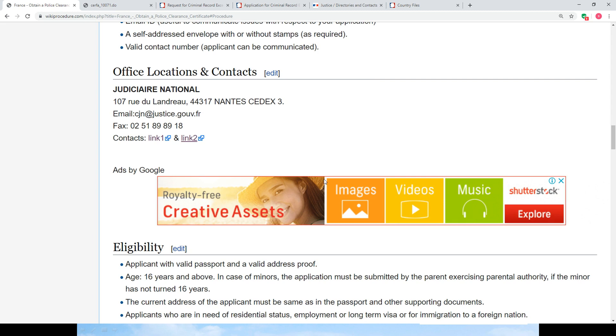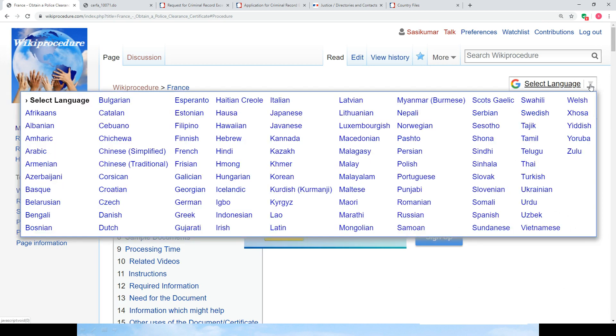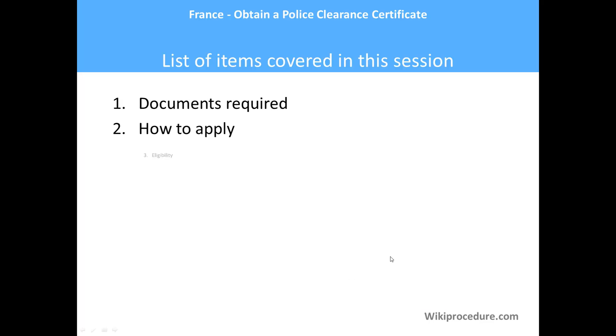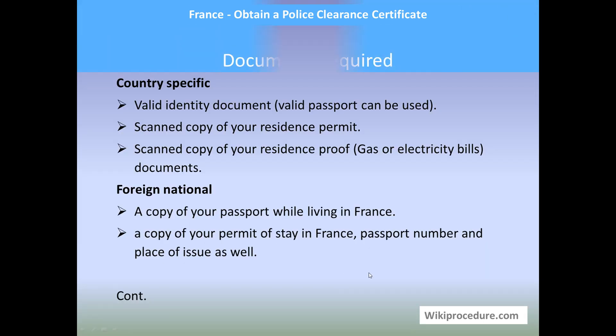The importance of these links will be known to you in the course of our presentation. You can also use the 'Select Language' tab provided on the top right corner of this page to select the language of your choice from the drop-down menu. Let us see the list of items covered in this session today: documents required, how to apply, eligibility, validity, fees, processing time, offices, and contacts.